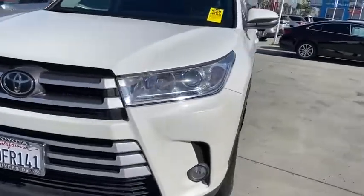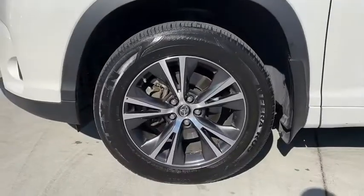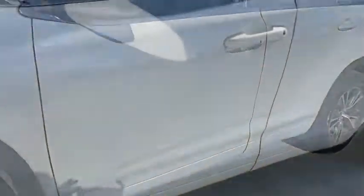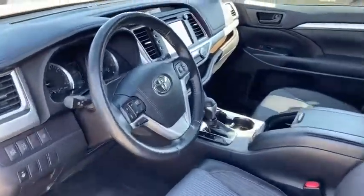Power windows, rear window defroster, trip computer, overhead console, tachometer, panic alarm, remote keyless entry, brake assist, rear window wiper, driver vanity mirror, front reading lamps.